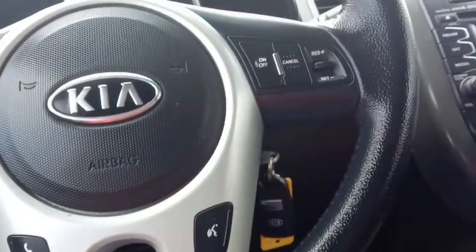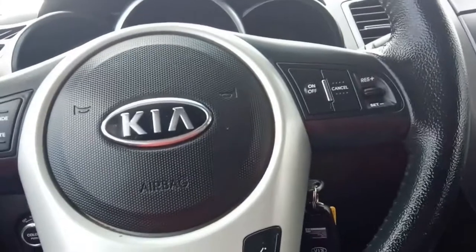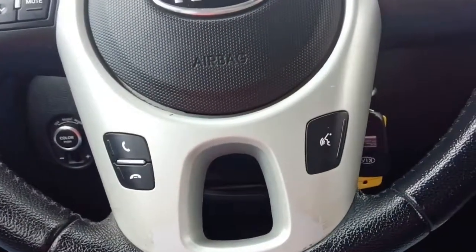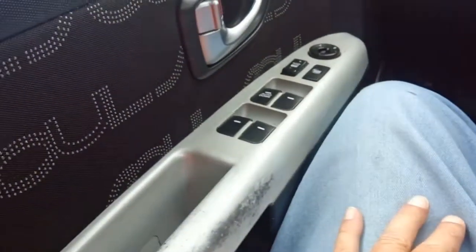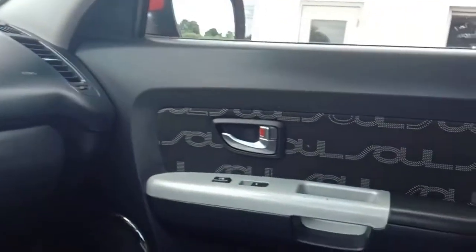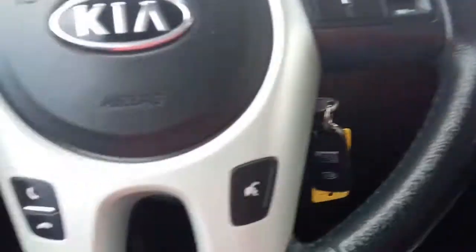We've got cruise controls, a leather-wrapped steering wheel, and stereo controls. It also has power windows, power door locks, and power mirrors. If you look at all the upholstery in here, in case you forget what model car you have, it'll remind you constantly. This is a tilt wheel.